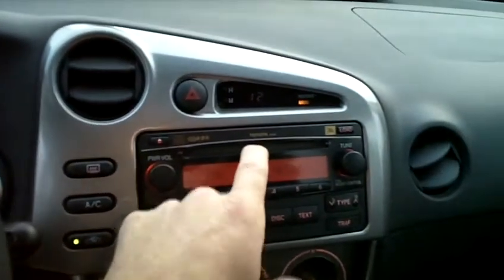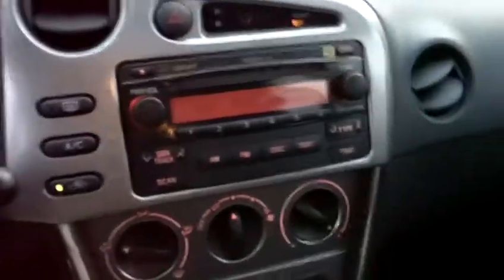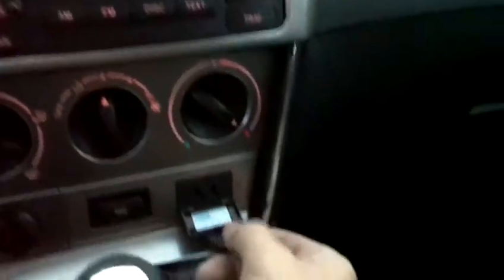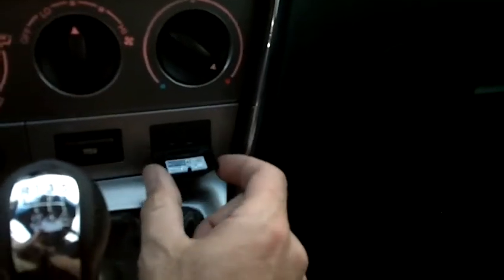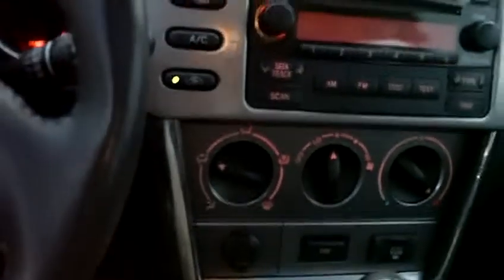There's an AM/FM 6-disc CD changer Toyota audio system with JBL audio. Very nice speaker system — it sounds phenomenal. There's also a 115-volt power supply; you can directly plug your 115-volt items into the dash right there. There is an onboard power inverter with 100 watts of power, and an accessory plug for 12-volt applications.